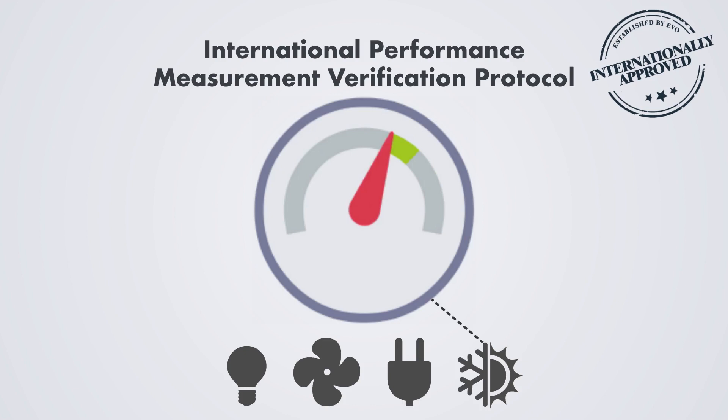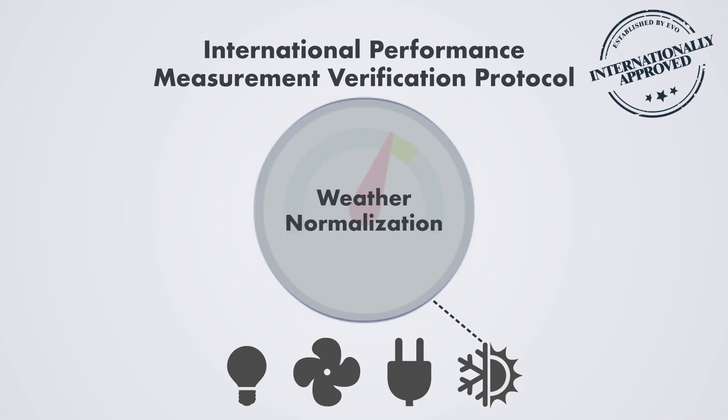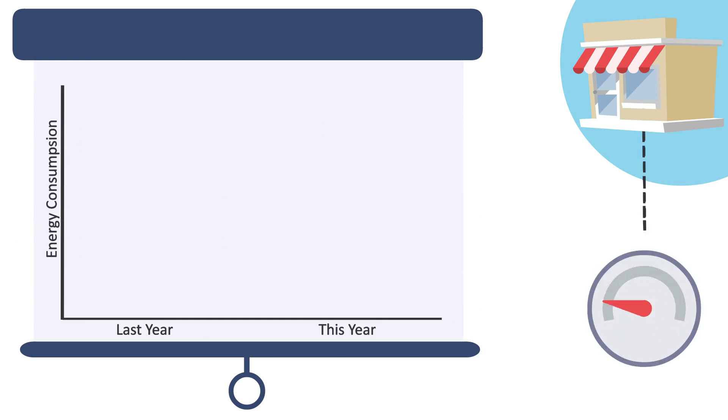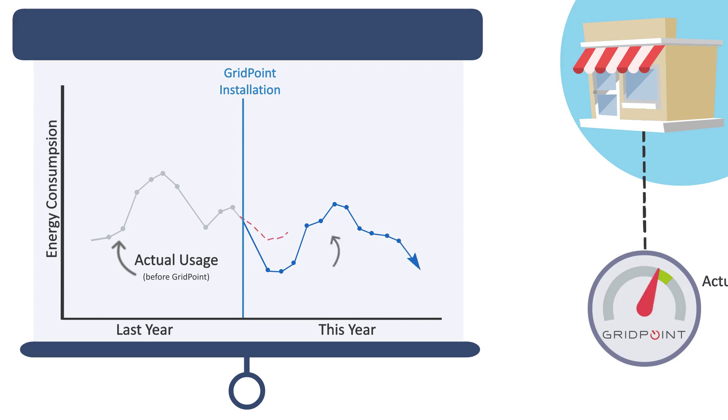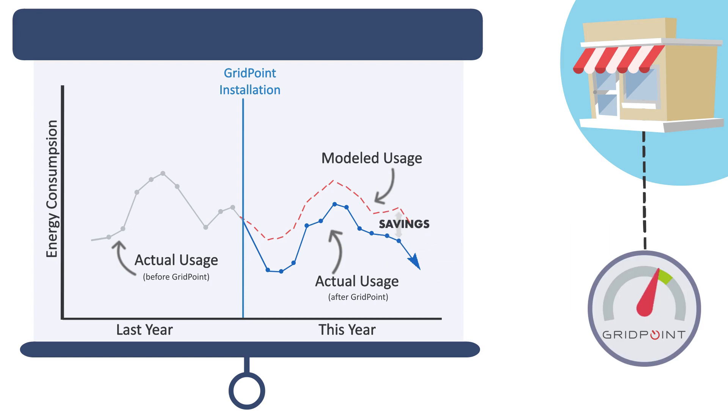Gridpoint relies on the IPMVP protocol to provide you with the most accurate savings forecast possible. Here's how it works: we review how your building performed over the last 12 months and use this pre-installation assessment to create a weather-normalized energy baseline. This removes the impact of weather to model how much energy you would use on any given day. Once our system is installed, we track actual energy used and build a model of what usage would have been without Gridpoint's solution, using the baseline and this year's weather forecast. Your achieved savings are the delta between modeled usage and actual usage.